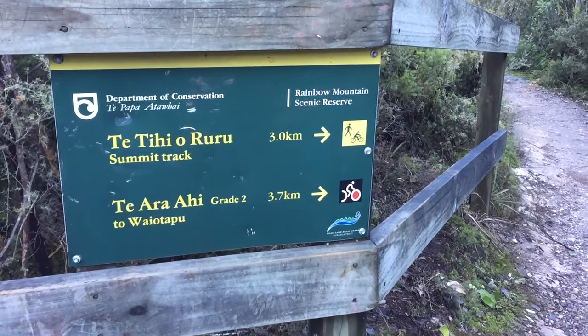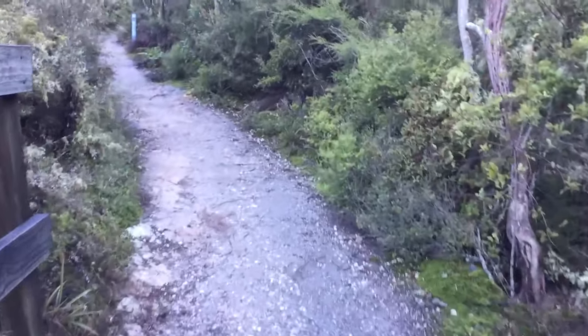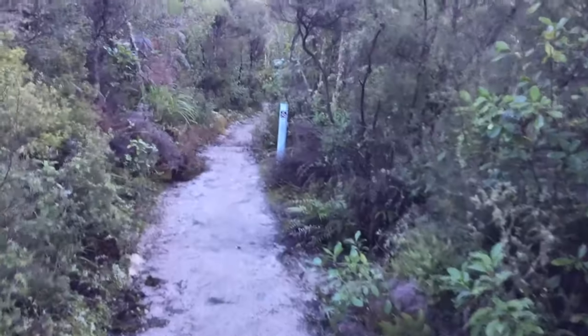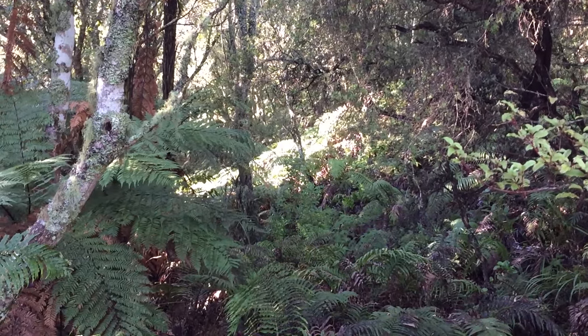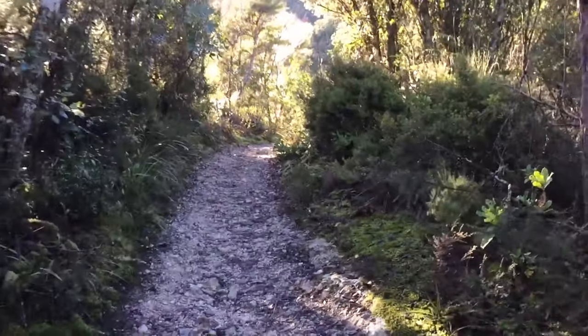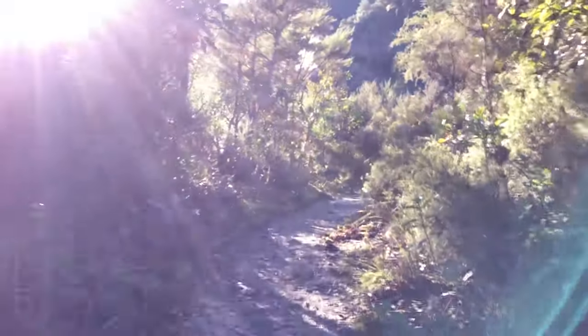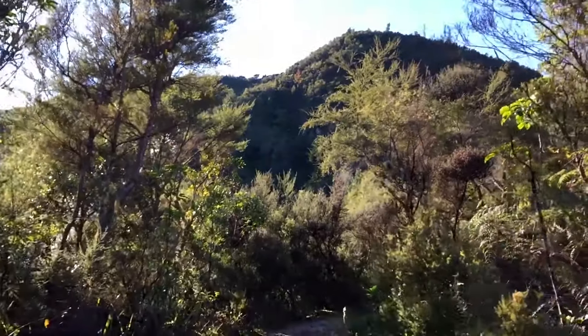Three kilometers to the summit this way. It is freezing cold this morning. I bet the temperature is not much above zero Celsius today. There was a frost on the ground this morning in Taupo when I left, and lots and lots of fog covering the road on the way here today, which is not unusual for that section of road.